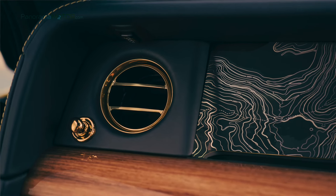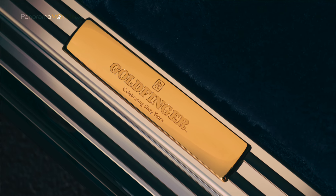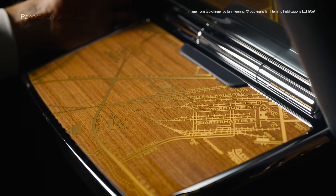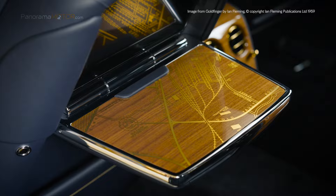Los protectores de los altavoces están inscritos con el tratamiento del título de la película. Las placas de los estribos, diseñadas para parecerse a las barras de oro que aparecen en Goldfinger, están bañadas en oro y grabadas con la misma fuente desarrollada para la película en 1964. La placa VIN, bañada en oro de 24 quilates, está grabada con un número de identificación del vehículo obtenido especialmente, que termina en 007.